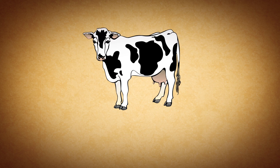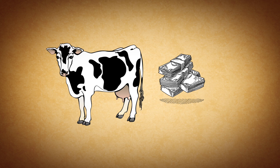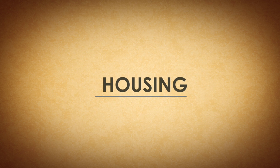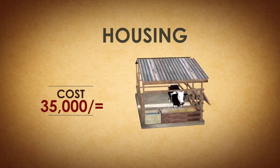To invest in a dairy cow, you first need to list all the costs that you will face. These include housing. A good, simple, zero-grazing house will cost about 35,000 shillings.